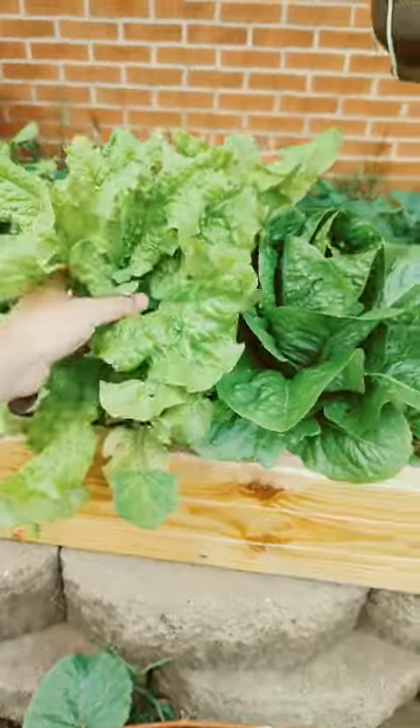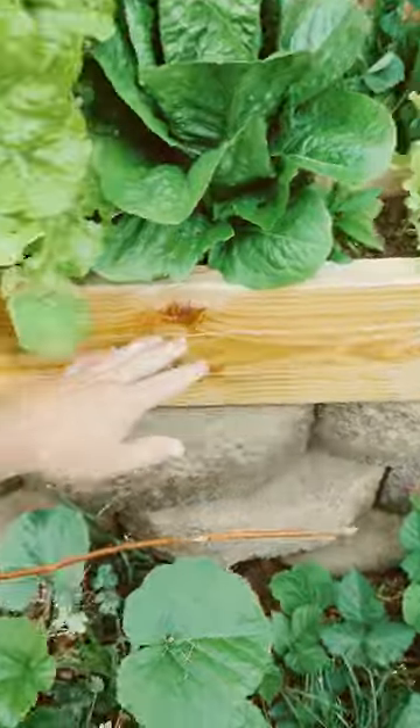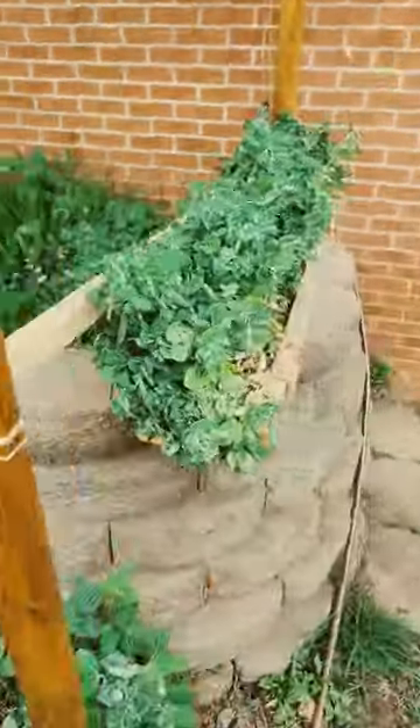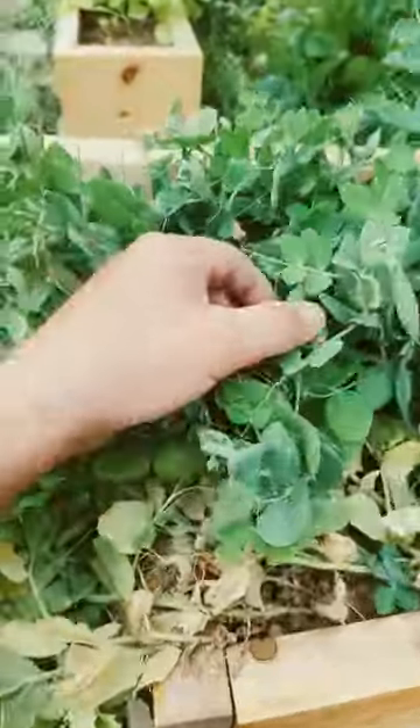My hands are huge. Look at the size of that lettuce — this is all rabbit poop in there. That 100-pound box right there is full of rabbit poop as well, and the peas are doing great. They're already making some.